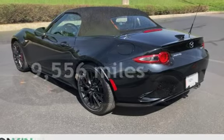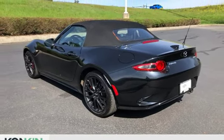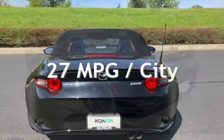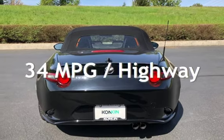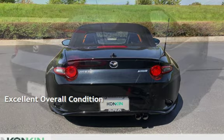This Mazda is a steal with less than 10,000 miles on the odometer. Estimated fuel economy for this vehicle is 27 miles per gallon in the city and 34 miles per gallon on the highway. This vehicle is in excellent overall condition.